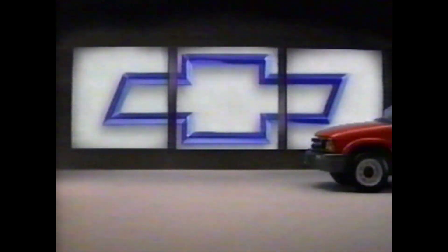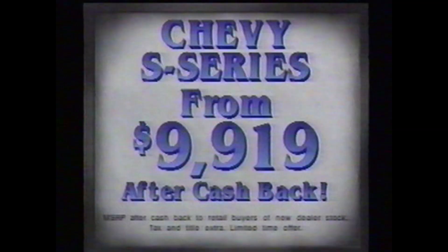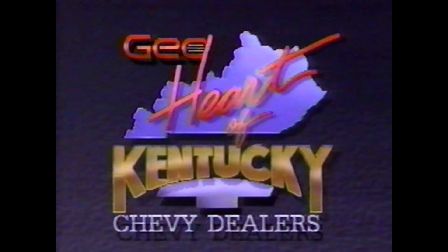There are three great compact pickups out there: Dakota, Ranger, and the new Chevy S Series. You want one that starts under $10,000? There are two great compact pickups out there. You want one with more standard horsepower and payload? There's one great compact pickup out there. The new Chevy S Series, with features and performance that make everything else history. An S Series starts as low as $9,919. S Series from Chevy — the most dependable, longest-lasting trucks on the road. See your heart of Kentucky Chevy dealers today.